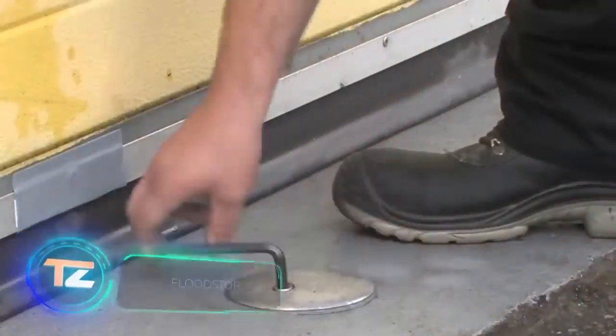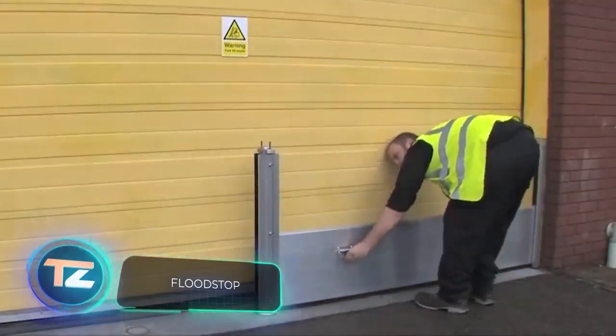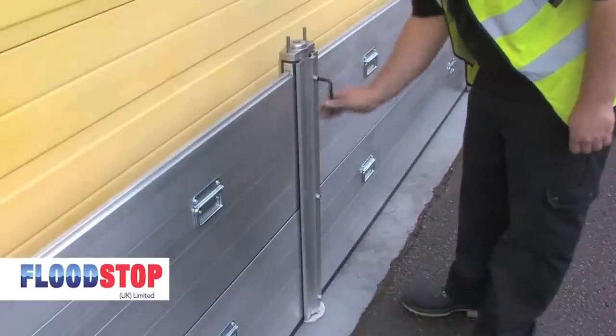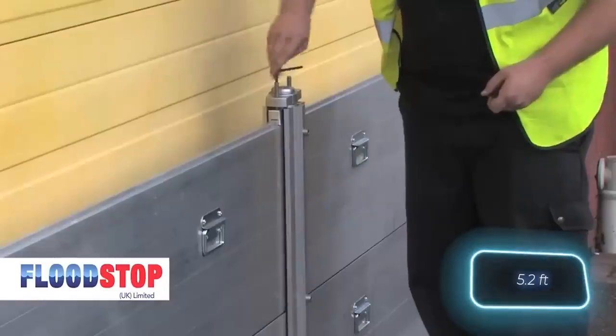The third system, named Nautilus, has a catchy name and is quite efficient. It's built with adaptable barriers that easily fit windows, doorways and garage doors. You can even order barriers that are 2.5 meters long, providing flood protection up to 1.6 meters high.